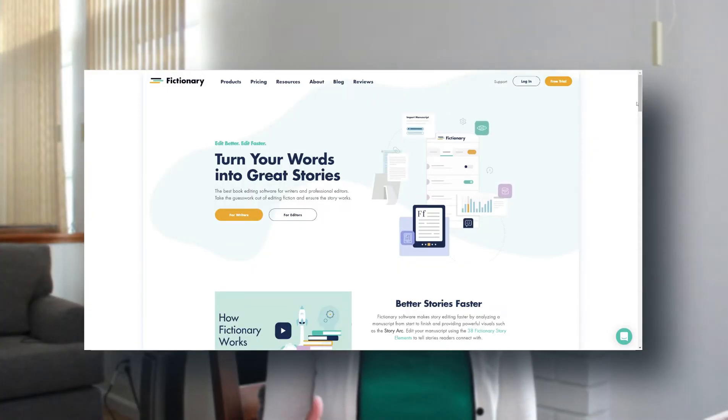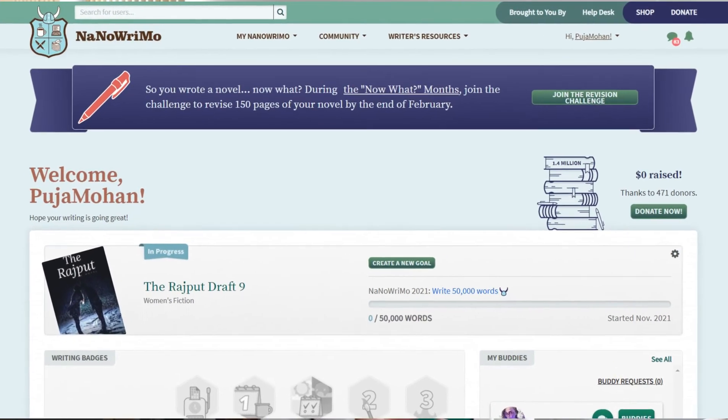The next software is Fictionary. I'm using its trial period right now and I might use its paid version for a few months as I work on the revision of my book. I'm attending a free workshop that NaNoWriMo is having under its writer's resource called 'Now What?' and they're going through how to work on revisions and rewrites. They're offering some discounts, so if you are interested, do check it out. I'll link it in the description, or you can check it out on their website, NaNoWriMo.org, under writer's resource.